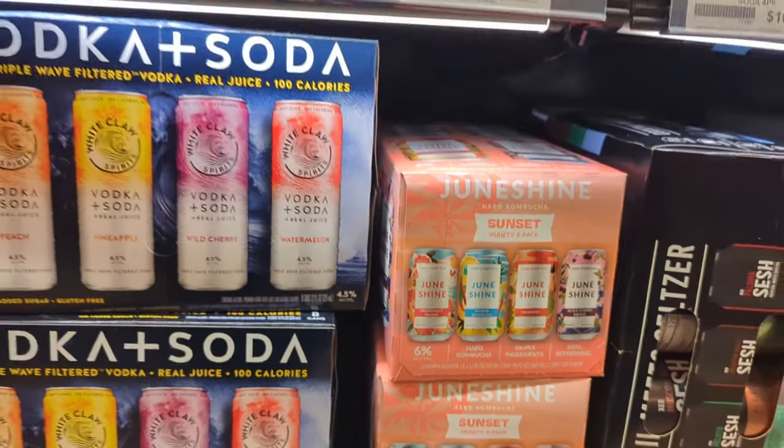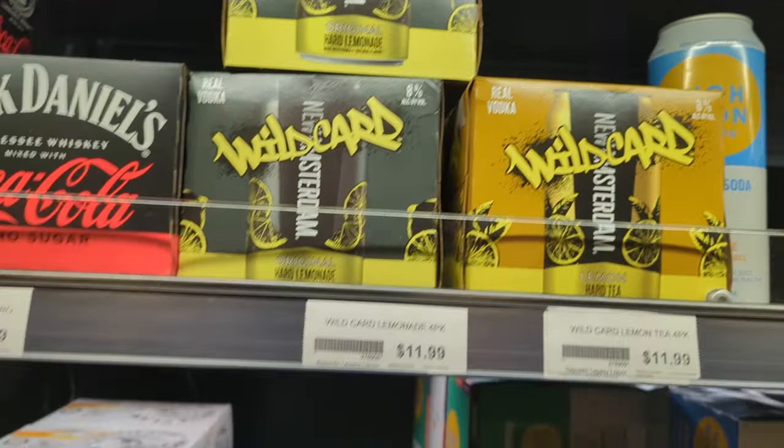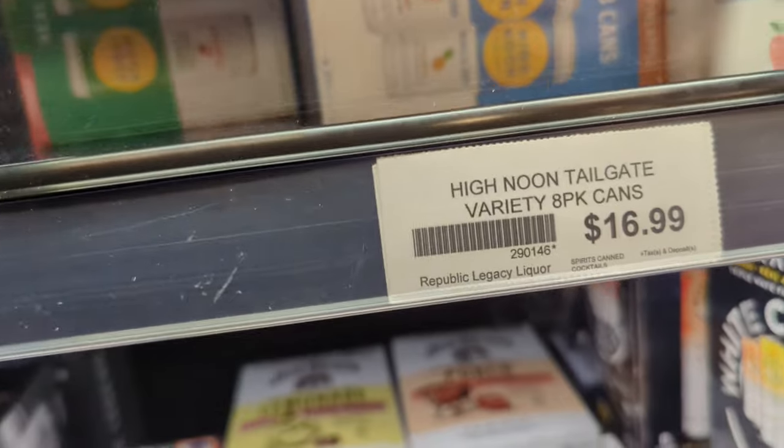All the seltzers, some hard kombucha right there — and there's another hard kombucha coming up soon. That New Amsterdam Wild Card — it was okay, we had a review of that not too long ago.